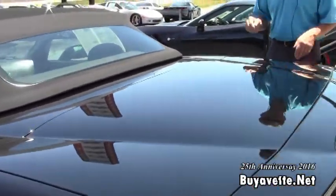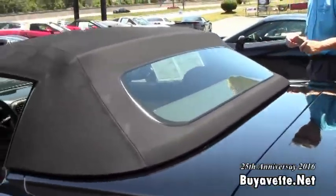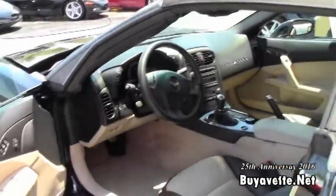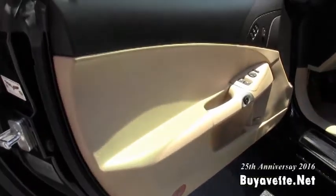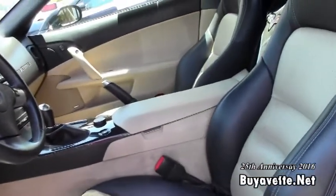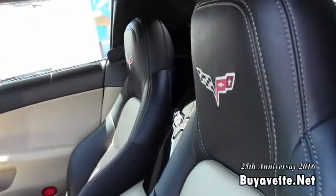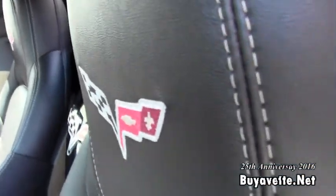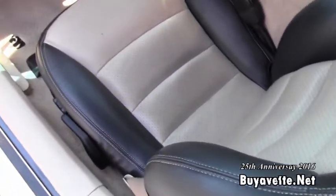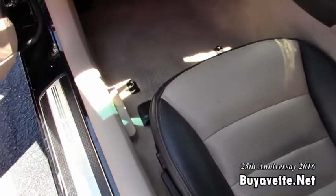As you can see, the whole exterior of this car looks good — paint's in good shape. This car is a six-speed manual transmission with a power top and heads-up display. The door panels look good, interior seats look good, dash and gauges look good. You can see the F55 magnetic selective ride control.